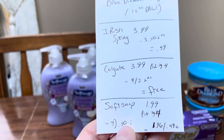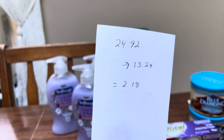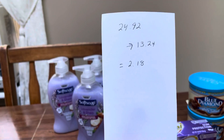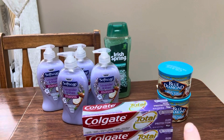I was trying to hit that spend $20, get back $5. My total was $24.92 and I got back $13.24 in Walgreens cash. I'll also be getting back the $2 on the I Bought It rebate, so it was only a cost of $2.18. Not a bad deal for all of these items — what really bulked that up was the almonds.